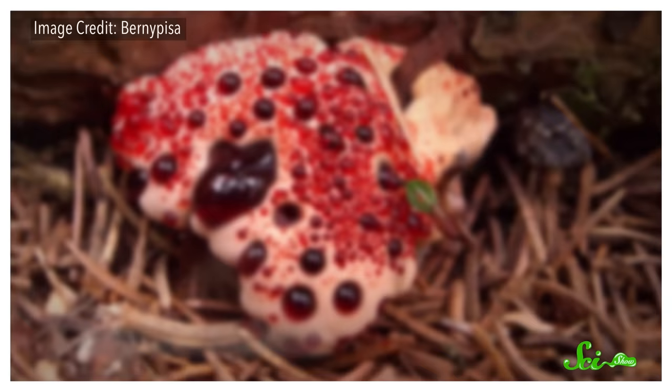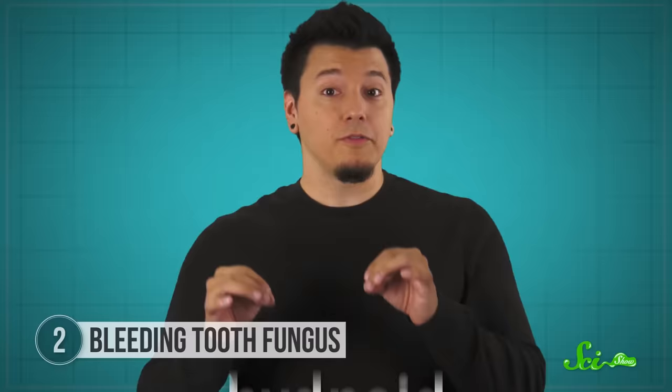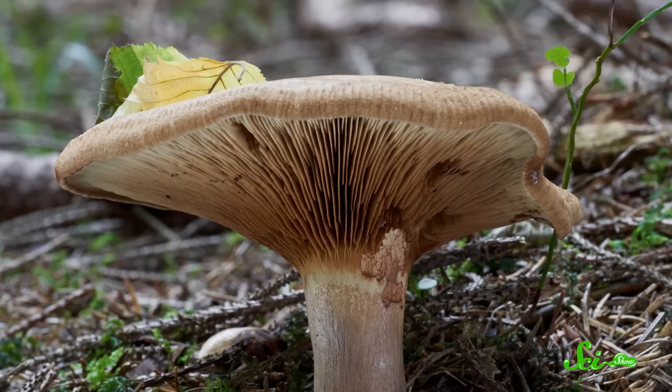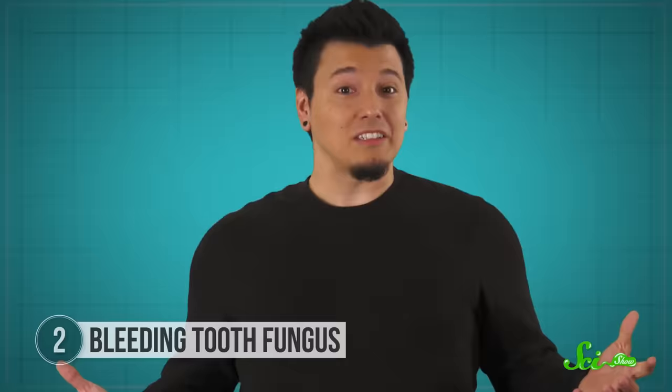This next fungus on the list sounds and looks positively frightening, but it turns out all its weirdness is just a mushroom living its life. The bleeding-tooth fungus gets its name, in part, from the teeth-shaped structures on its underside. In fact, all members of the hydenoid family of fungi have these structures, not just the bleeding tooth. Most mushrooms use gills or pores to release their spores — you can easily spot the gills if you flip over a portobello — but hydenoids use teeth instead.